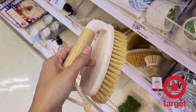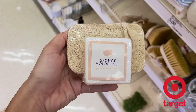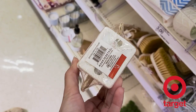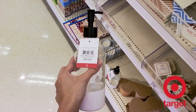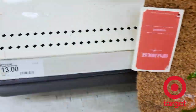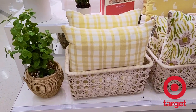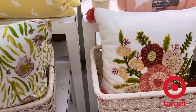Moving on to Target — their dollar spot had awesome cleaning products: scrub brushes, a sponge holder with a scouring sponge, and these gorgeous soap pumps you can use for hand soap, hand sanitizer, or lotion for just three dollars. I love these half-circle doormats for layering — there's a floral one and a 'Happy Spring' one, all for just thirteen dollars. Here's an overview of some throw pillows they had, which are a great way to decorate.